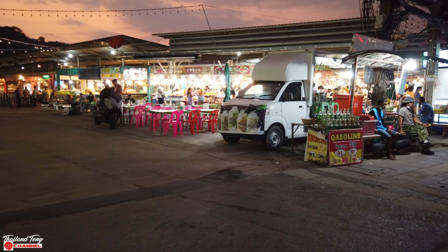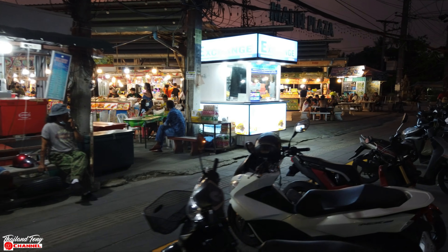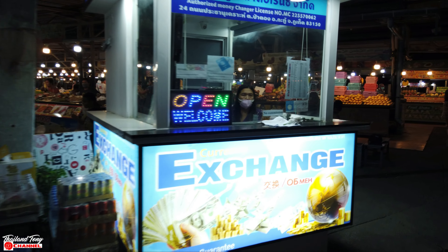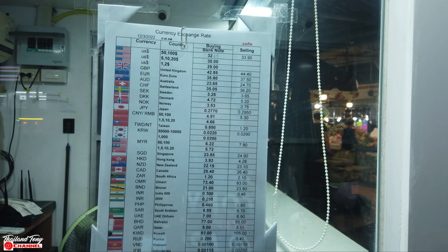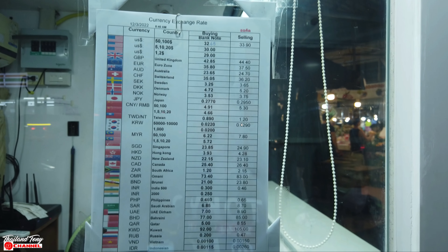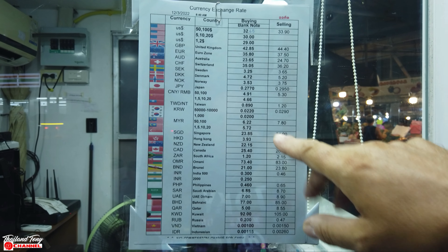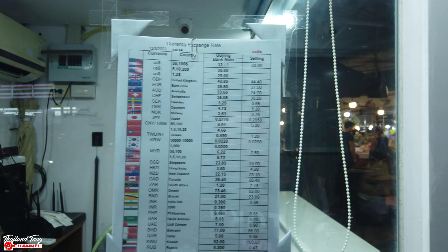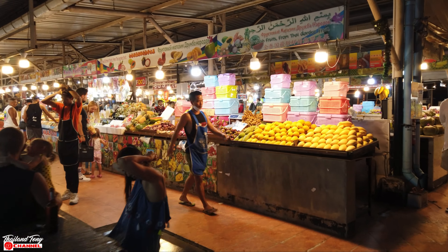At the front of Marlin Plaza there's an exchange. Let me grab the prices quickly to give you an idea. The US dollar — 50 buys 100, rate is 32.65. UK pound is 42.85 — reasonable, the other day I saw it at 43. Australian dollar is 23.65. Euro is 35.80. Obviously these prices change daily, so there's your benchmark.